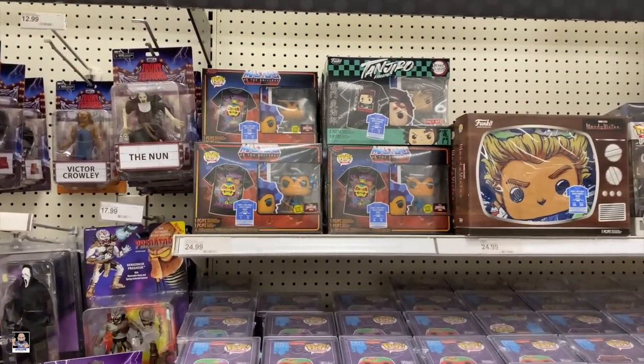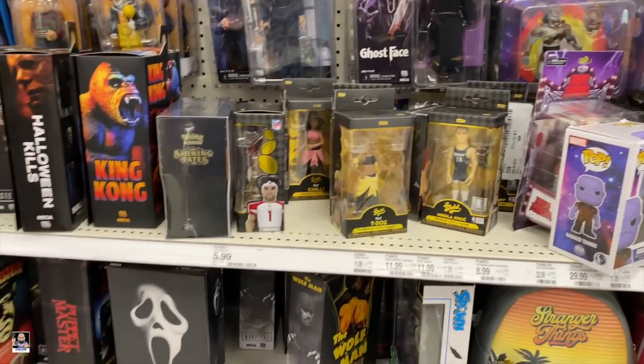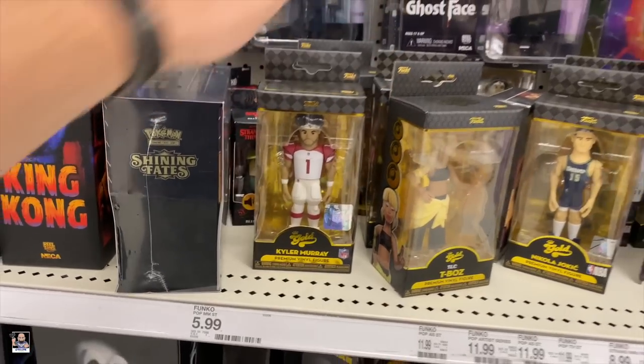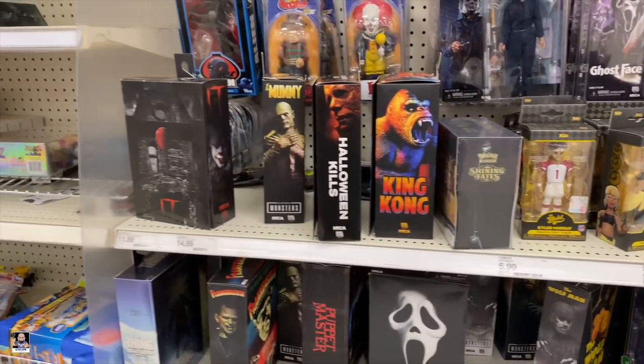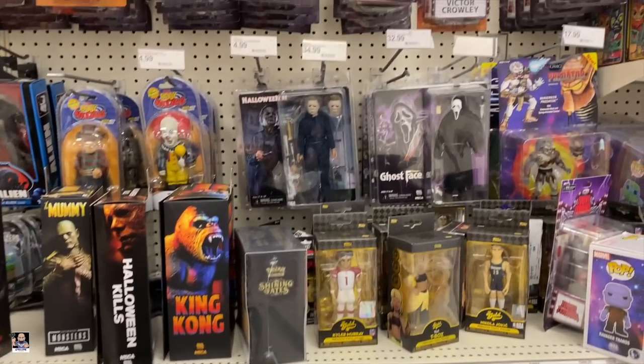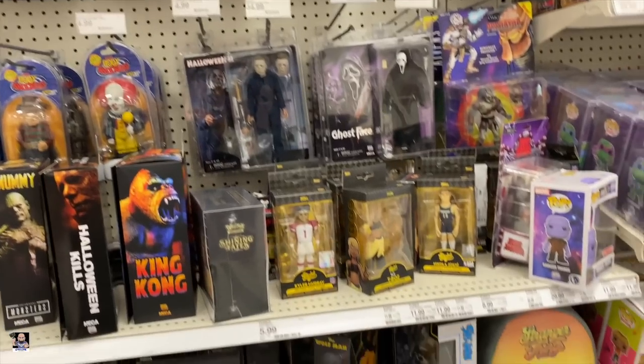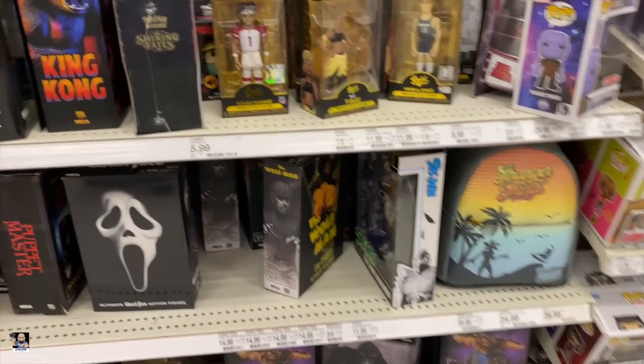A whole bunch of art stuff. Got some T-shirts. They got a little bit going on — Michael, Ghostface, Tooney Terrors — but nothing that I need.